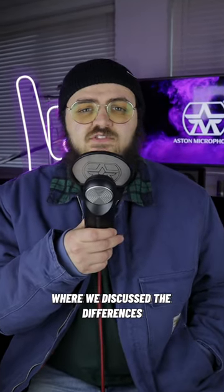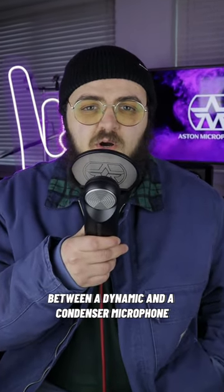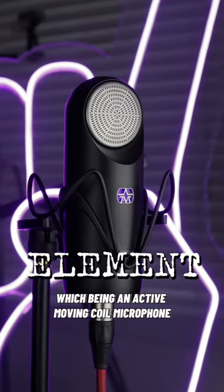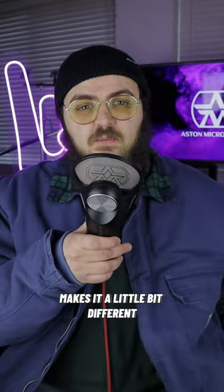You may have seen a previous video of ours where we discussed the differences between a dynamic and a condenser microphone. Go check it out if you haven't. In that video we briefly touched on the Aston Element, which being an active moving coil microphone makes it a little bit different.